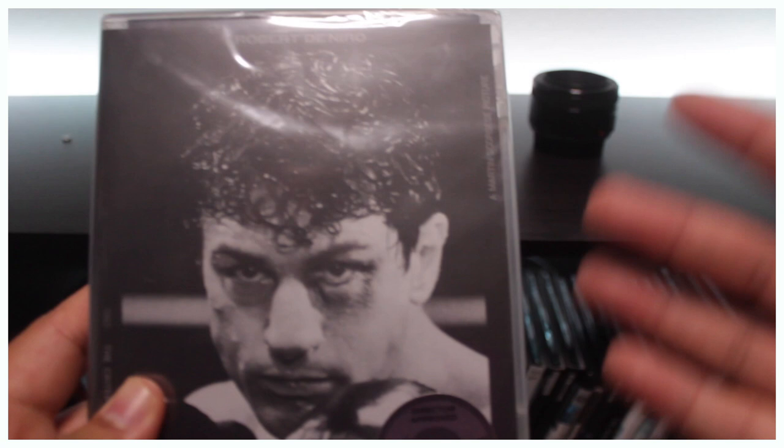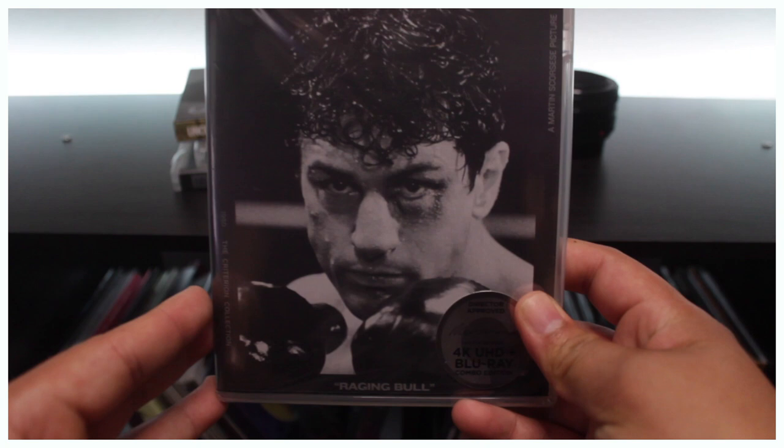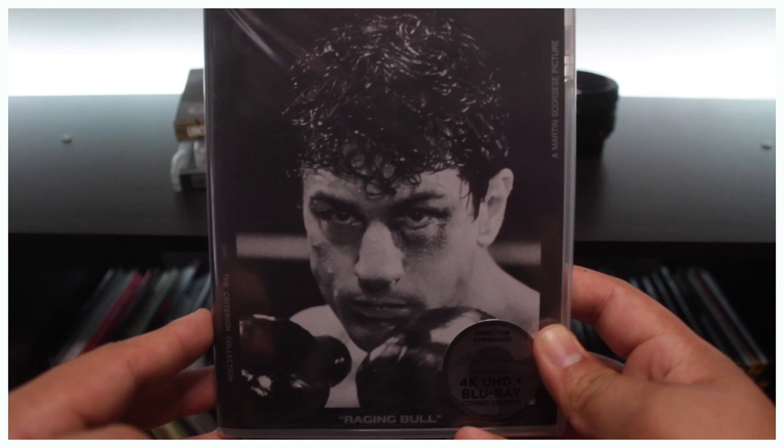4K looks fantastic. The transfer looks incredible when the movie was filmed on film format instead of digital, and I'm sure the black and white is just going to pop. It's already a great looking picture, so I can't even imagine what they did on this one. But without further ado, let's go ahead and take a look at it.